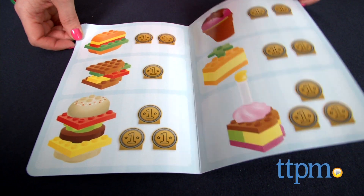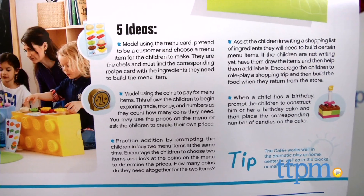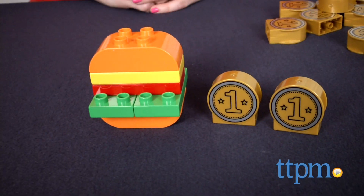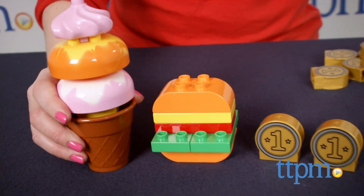With parent or teacher participation, 2 to 4 kids are encouraged to play chef, make up a shopping list, count coins to pay for the food, build a birthday cake and count the number of candles on top, and add up the cost of two different menu items.